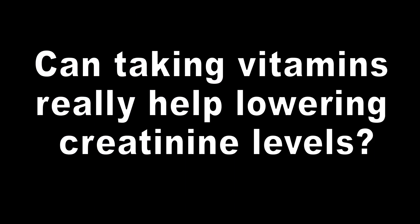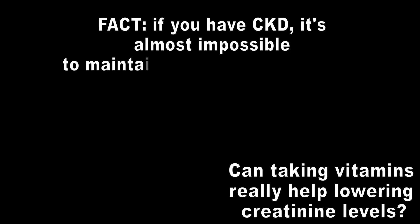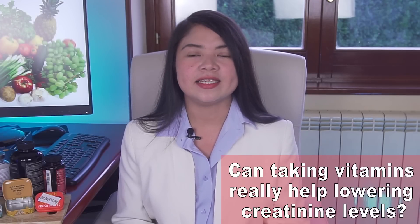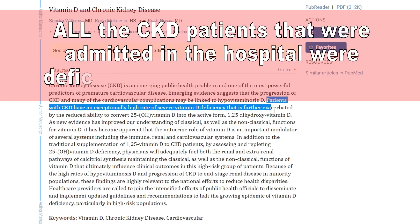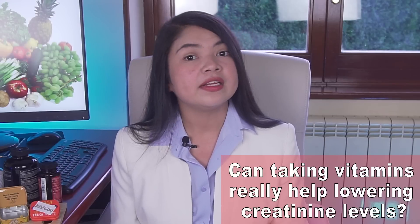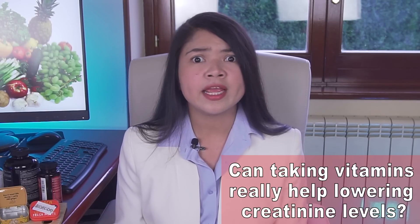A very important question before we start: can taking vitamins really help lower creatinine levels? If you have CKD, it's almost impossible to maintain or improve your kidney function without supplementing certain vitamins. This was proven by several studies. One study in particular found that all CKD patients admitted to the hospital were deficient in one or more vitamins. A different study linked a much faster decline in kidney function to low levels of certain vitamins.